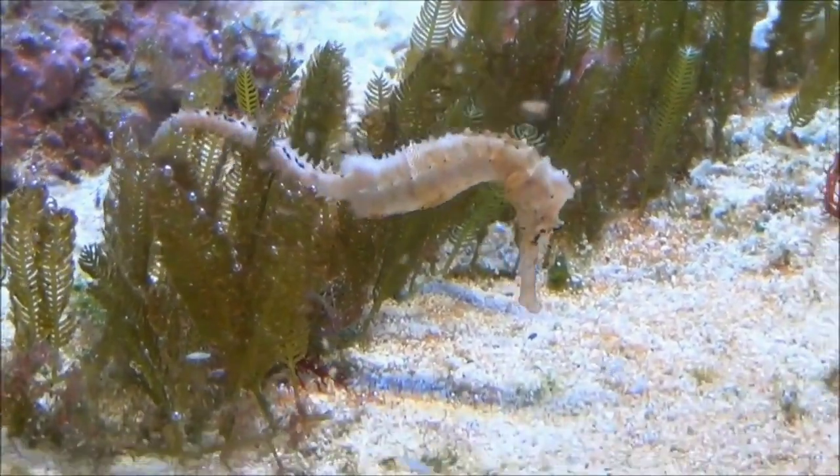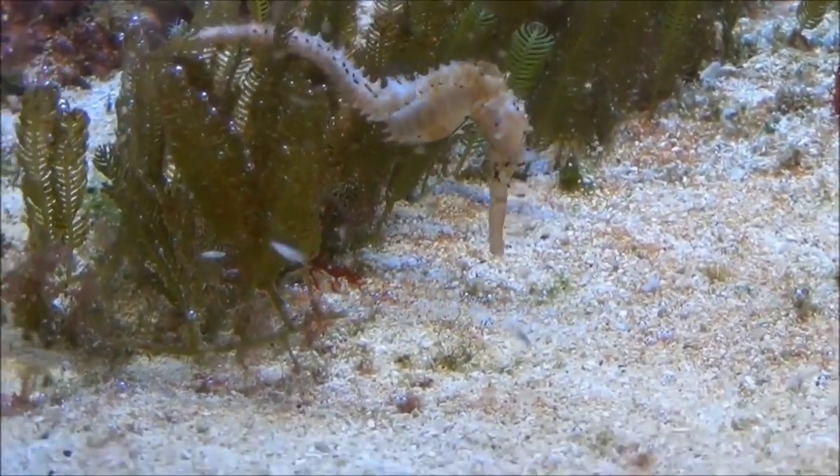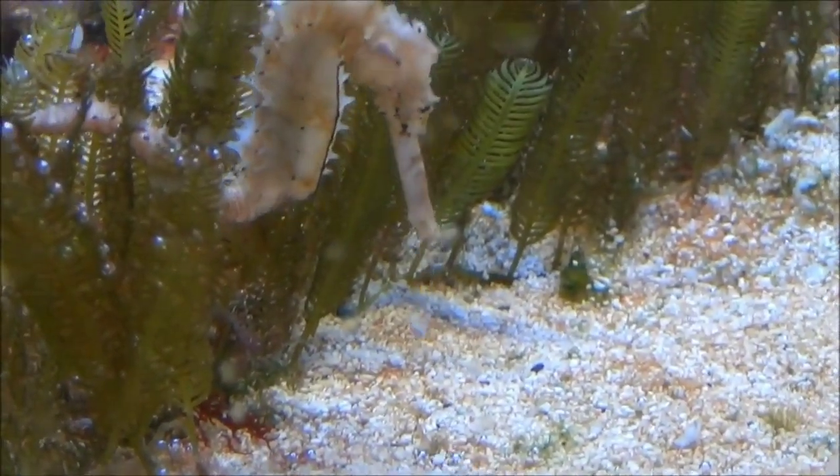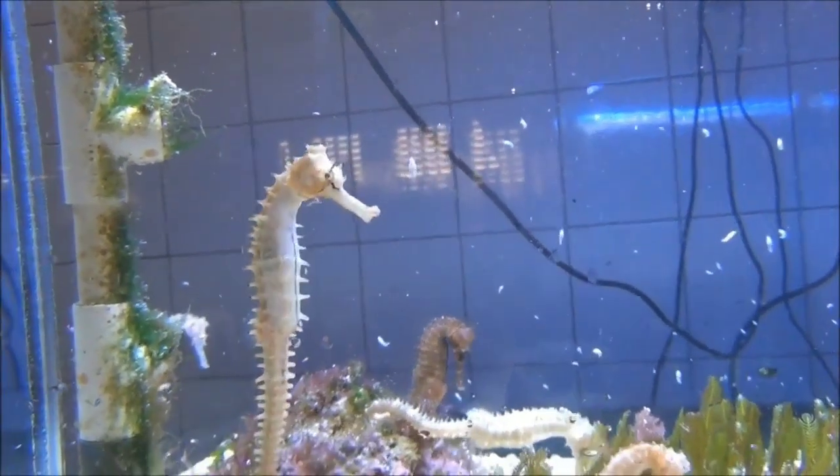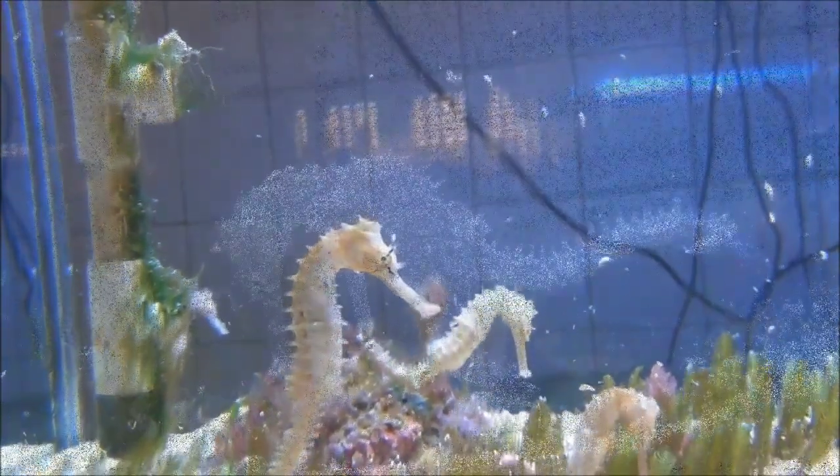Seahorses are carnivorous and primarily feed on small crustaceans such as copepods and shrimp. Due to their slow swimming speed, they rely on their ability to ambush prey by rapidly sucking it into their snouts. They are also in high demand for the traditional medicine and curio trade.